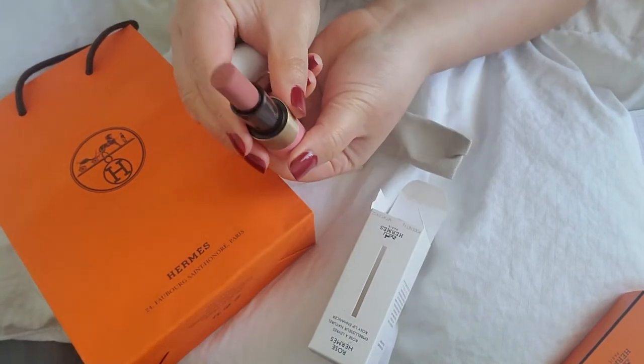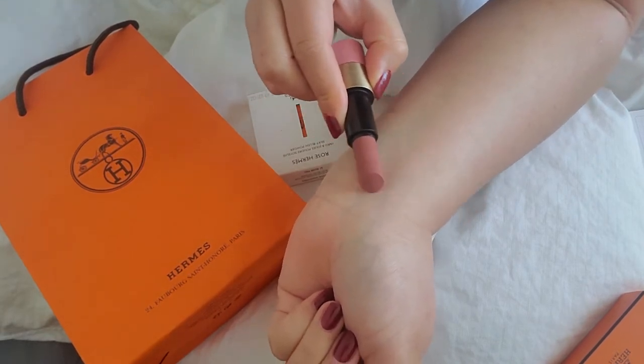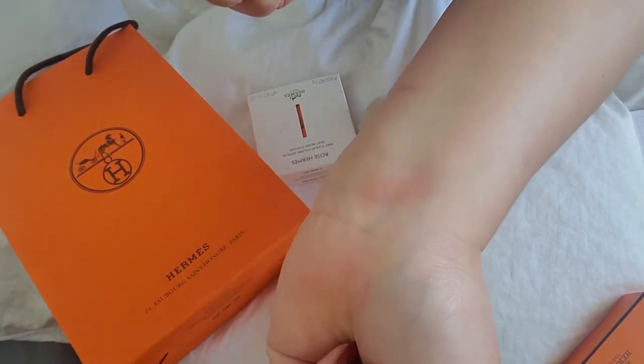I'll just do a quick swatch here on my wrist. You can barely see it, but I think it's buildable. As I'm building it up, you get to kind of see more of that shade.